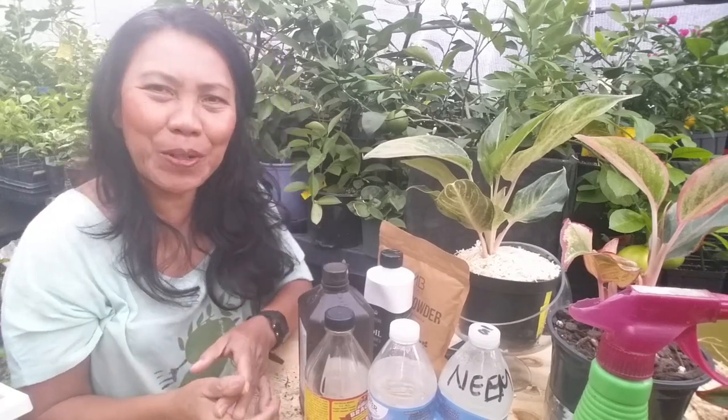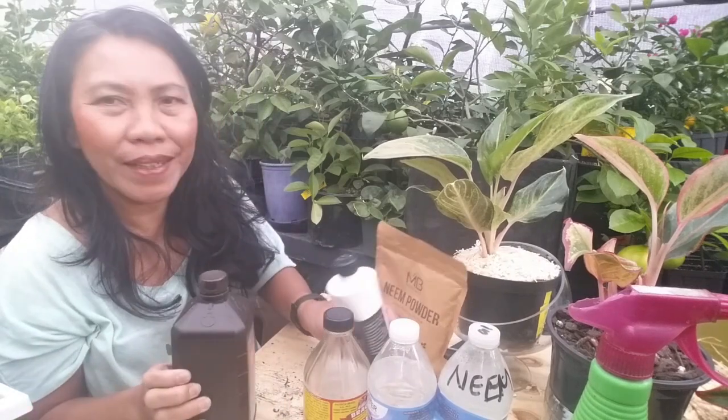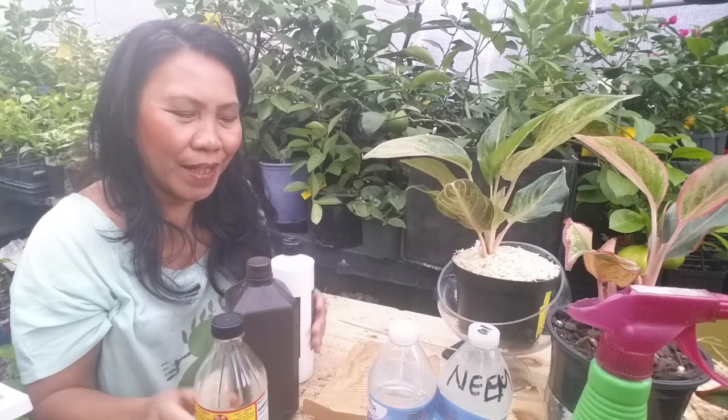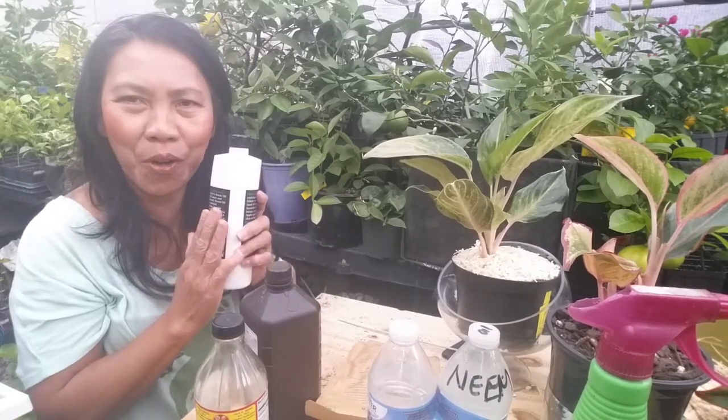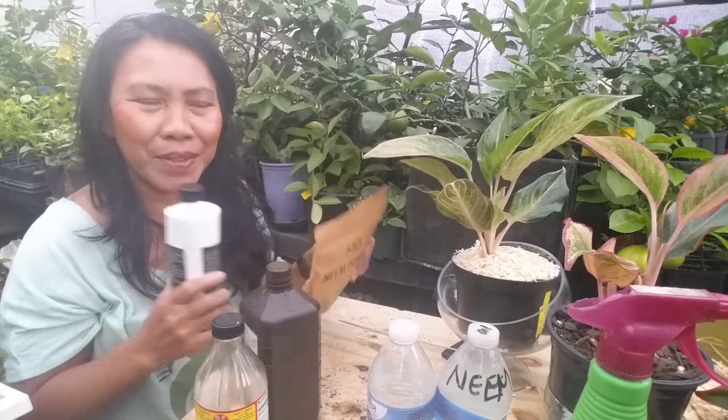Do gnats drive you nuts? Here's my simple solution on how to get rid of gnats around the house and around the plants: hydrogen peroxide, neem, and apple cider vinegar. Neem can be applied in liquid form or in solid form. If you need these products, just check the link below this video.